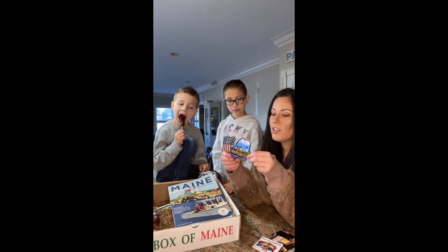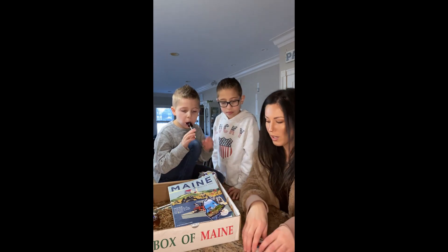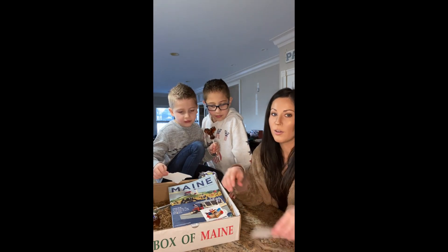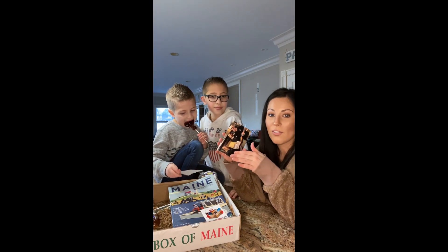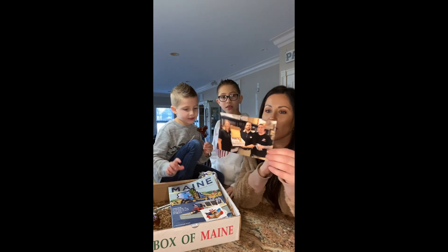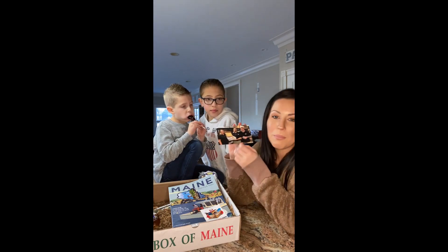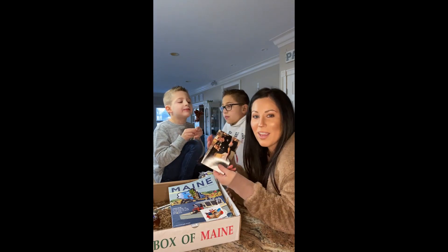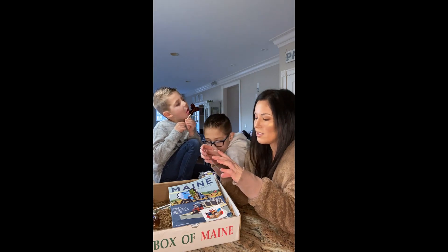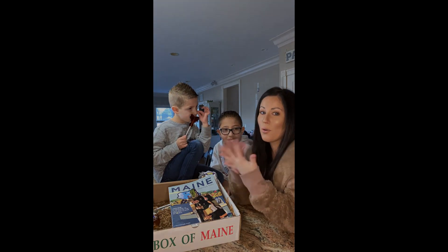And you can get cute stickers for your car, or for the kids — they really love putting stickers on their notebooks and things like that, especially of things that they've done, so this will be fun for them. And then there's this really awesome card that is just a locally owned family business — this is them and they are Box of Maine. So that's really cool that you get to see who's behind the company and put a face to the business that you're ordering from.